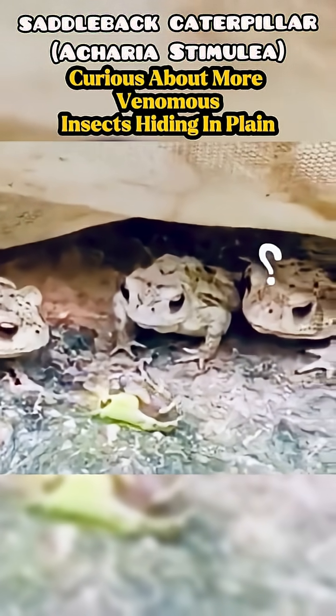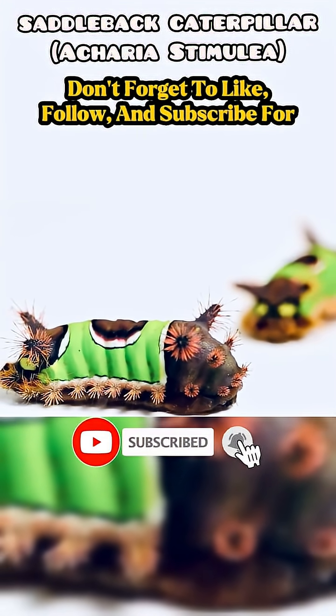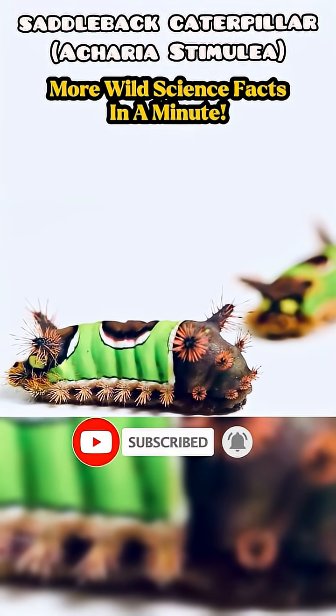Curious about more venomous insects hiding in plain sight? Don't forget to like, follow, and subscribe for more wild science facts in a minute.